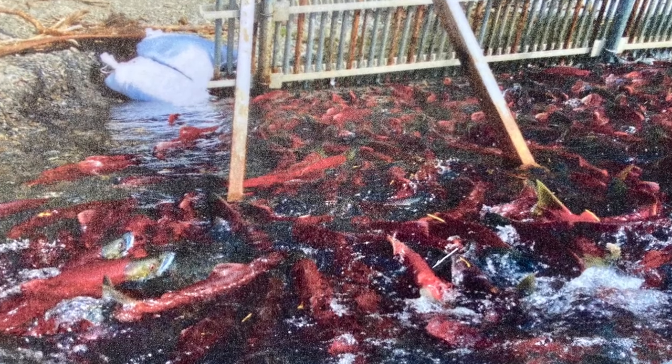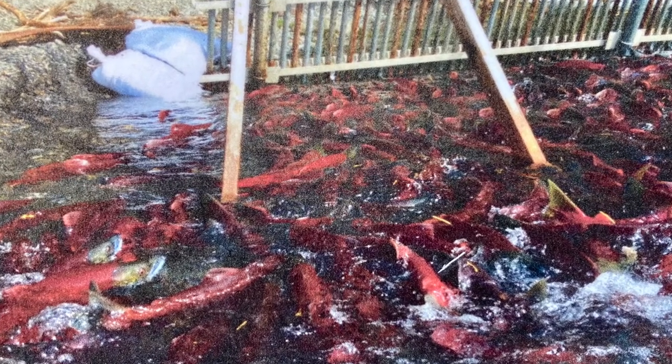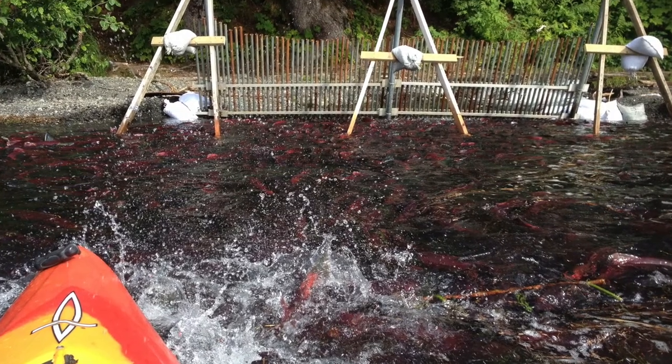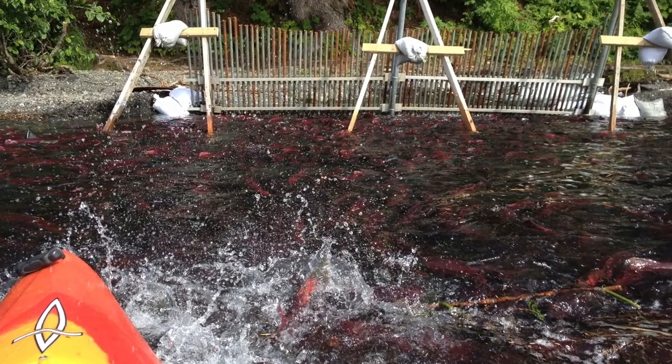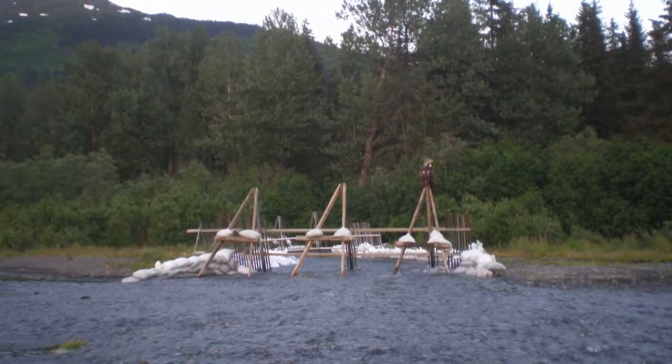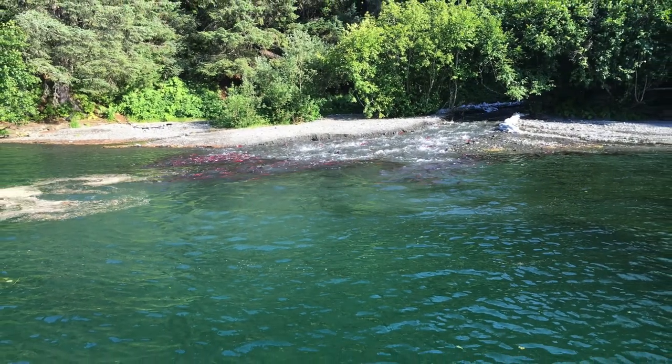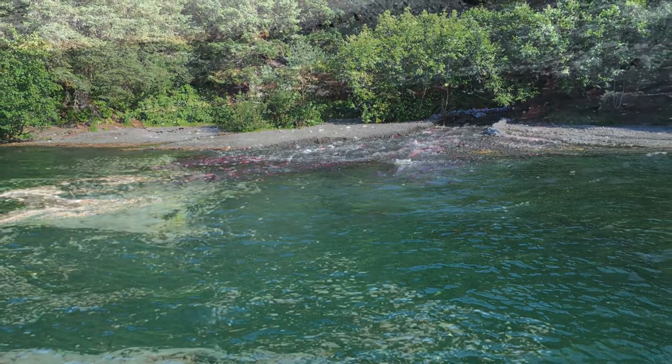The lucky, fast-swimming salmon who make it to the Weir before the count is full head into the lake, where they linger before spawning. Their bodies change to a red color with green elongated heads. Within weeks, they head to the creek on Bear Lake, returning to where they believe they were hatched and where they wish to spawn.